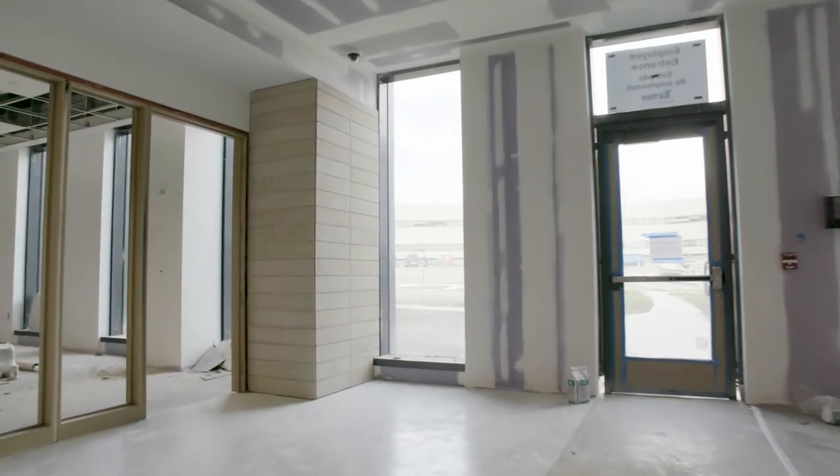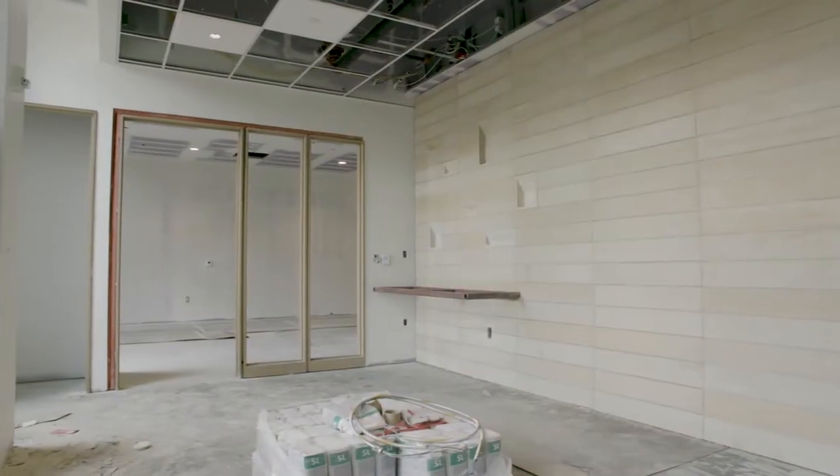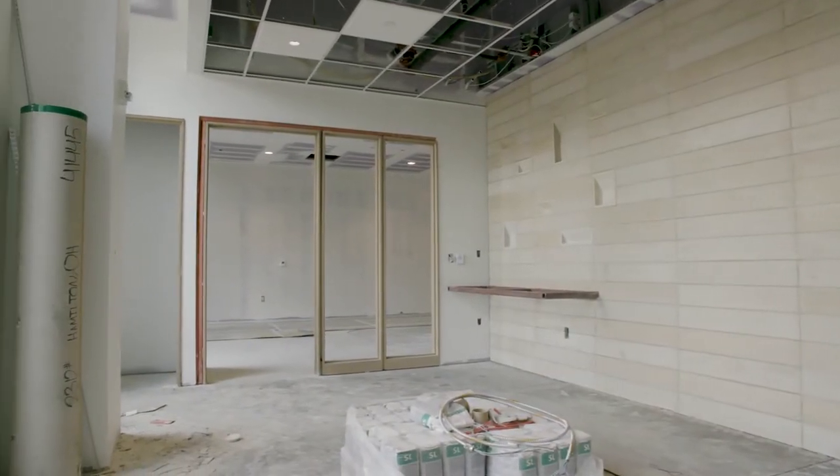Situated in a quiet corner of the building off the main lobby, the meditation room is a sanctuary for patients and families to reflect, pray, or relax before or after treatments or appointments.